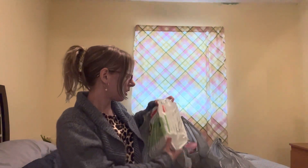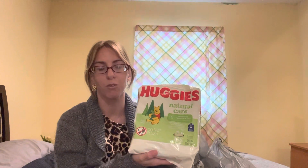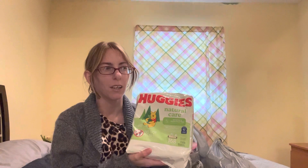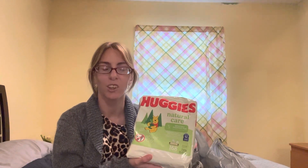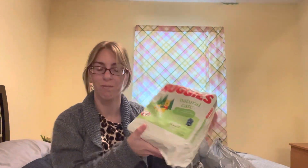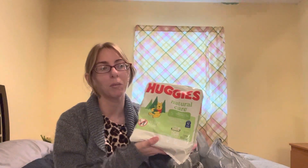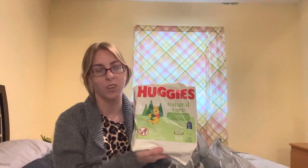I also bought some more Huggies Natural Care Sensitive and Fragrance-Free Baby Wipes. This was so much more affordable than the ones from Amazon. The last order I made was two for $8, and the one previous was like three or four for $12. So now I have plenty of baby wipes to last me probably to the end of the year. If I ever run low, I go to Dollar Tree or Walmart.